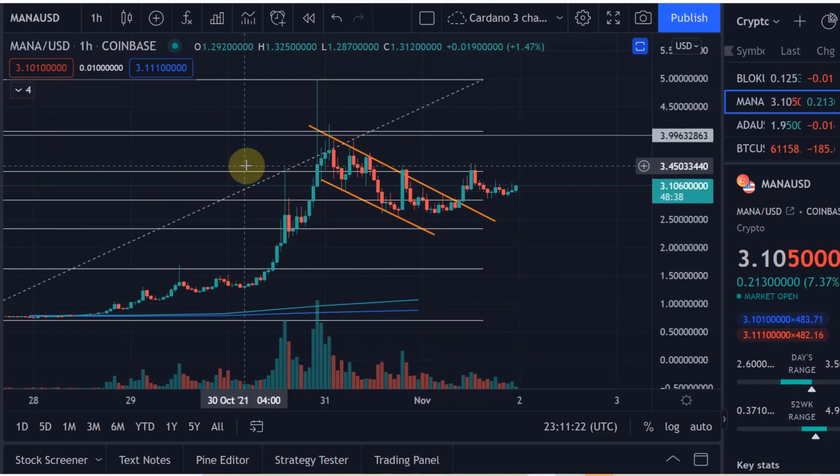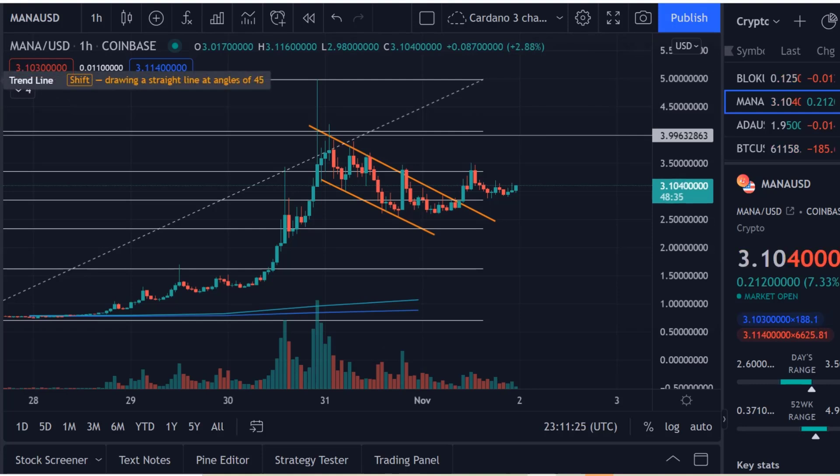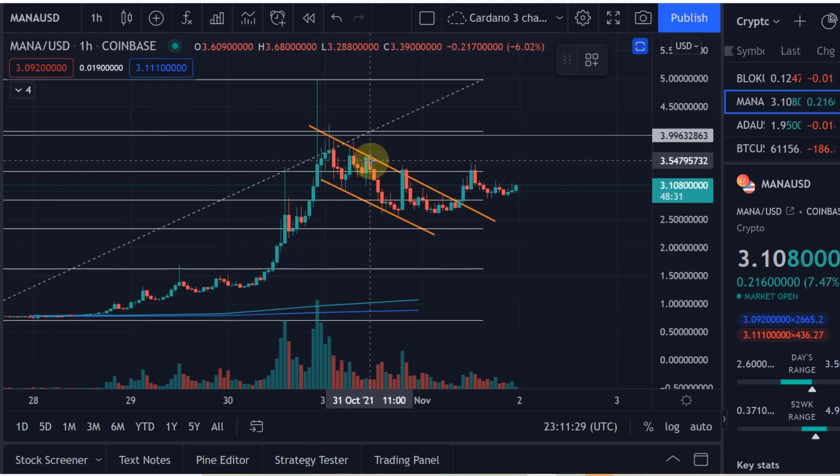One reason for that is that we are still massively overbought on the RSI, but what I want to show you is why I believe a breakout can happen very shortly.